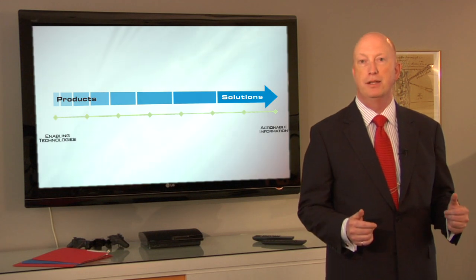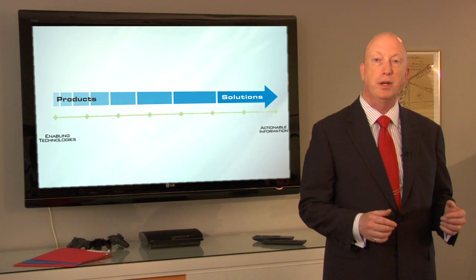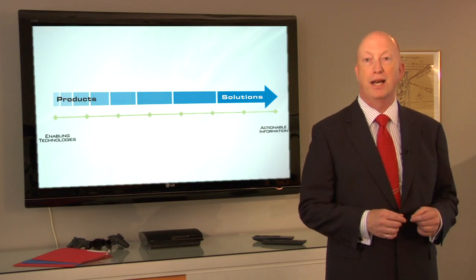What makes PV Labs truly unique is our transformational product line. Our gimbal technologies provide world-class stabilization and geo-pointing that's compatible with a wide variety of aerial platforms.